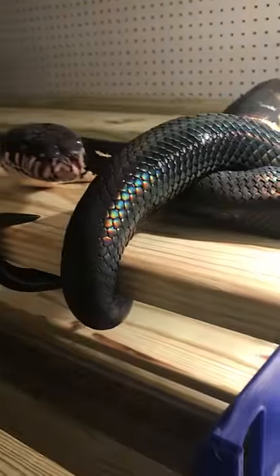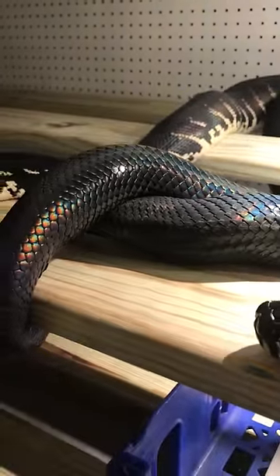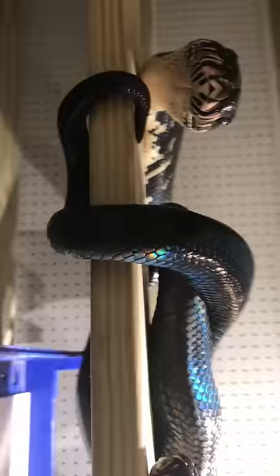These are older animals, so these are just wonderful. He's getting her right now. It's pretty cool.